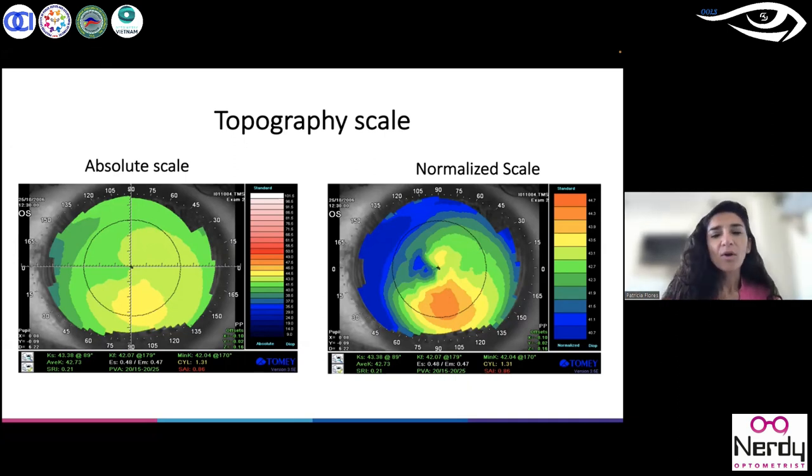Usually when analyzing different corneal topographies, we frequently use the absolute scale — meaning the same scale with the same range of parameters, curvature from 100 diopters in steep values to flat values of 9 diopters in a Tomey corneal topographer. However, this kind of scale is not very precise or specific. I need more information about the details in the shape of the cornea — how much irregularity exists — without interpolating the data.